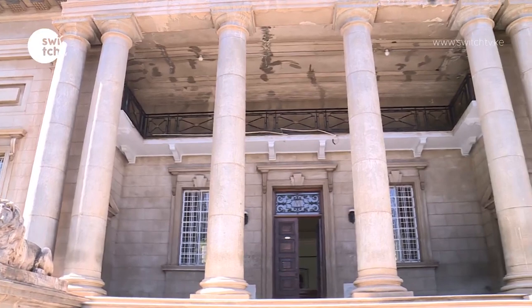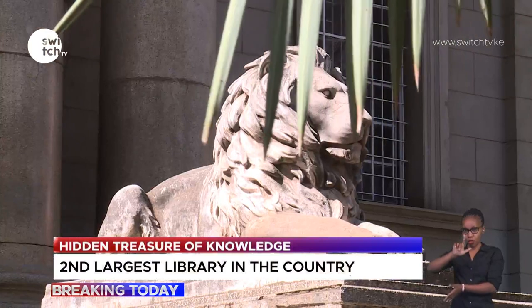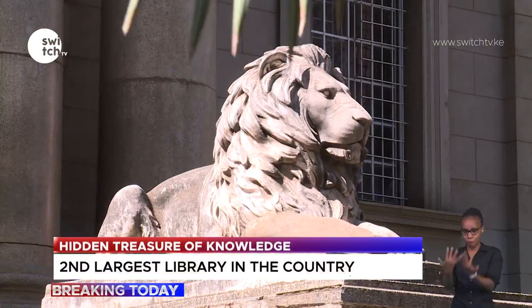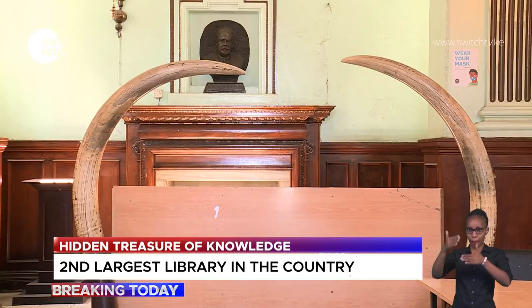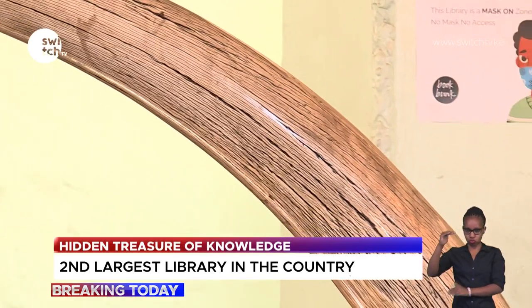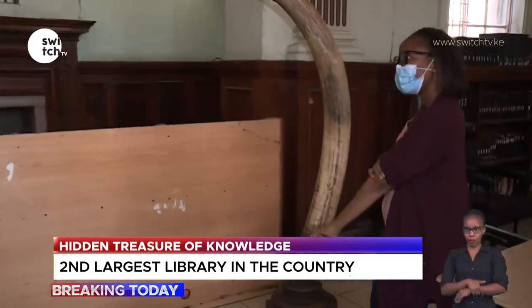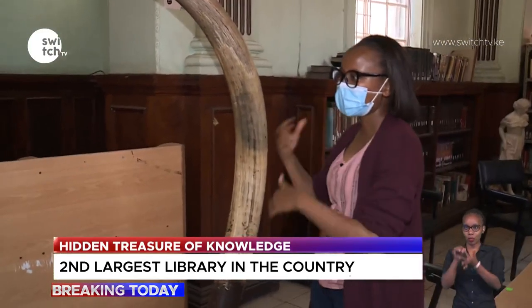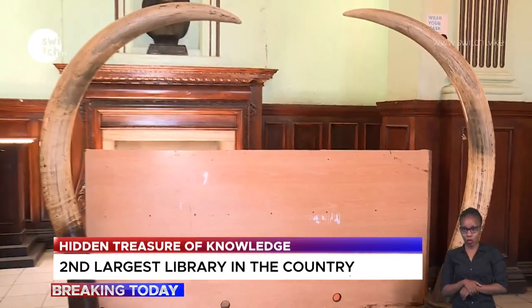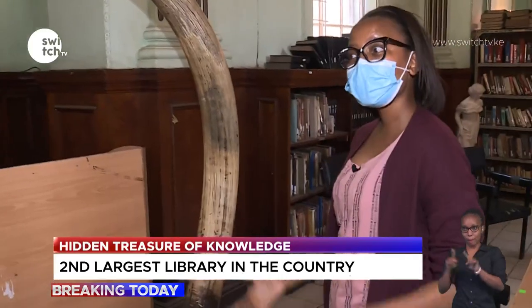Right inside this superb work of architecture in the Macmillan Memorial Library is William Northrop Macmillan's bust above the fireplace, looking down at all who come in through the front entrance. Right before it are gigantic elephant tusks mounted on wooden stands. It's not entirely clear whether these tusks were here when the library was first launched — a national museums specialist could tell us how old they are.